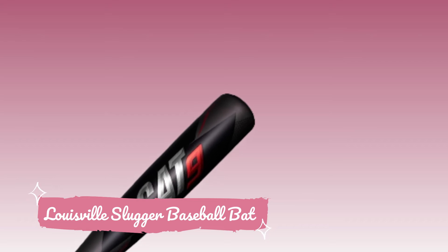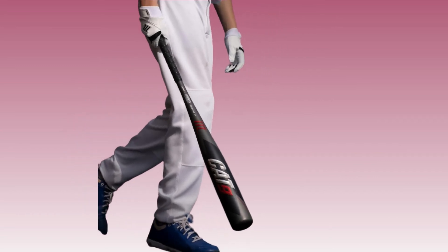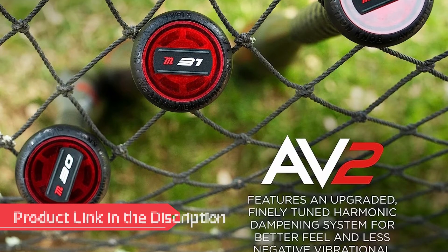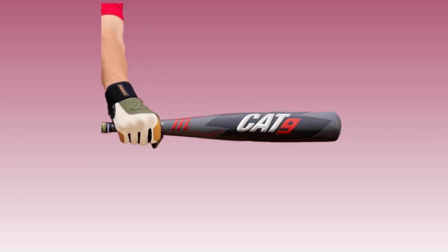Number 2: Marucci Baseball Bat. Unleash your potential with the Marucci baseball bat, designed for youth players who demand excellence. With its sleek construction and innovative technologies, this bat delivers superior pop, impressive durability, and a comfortable grip, making it a reliable companion for every game.